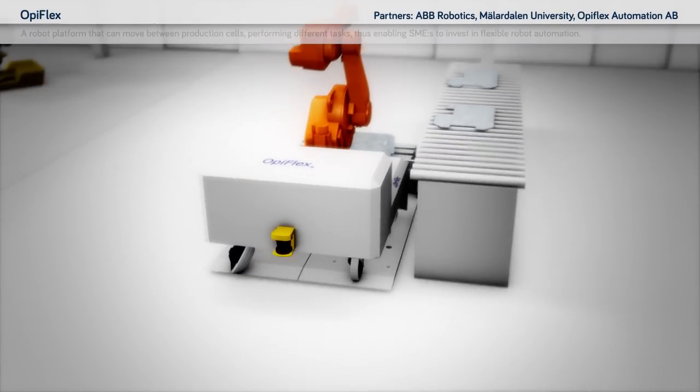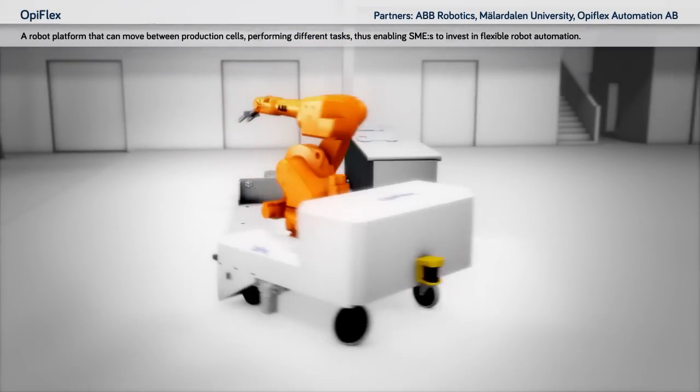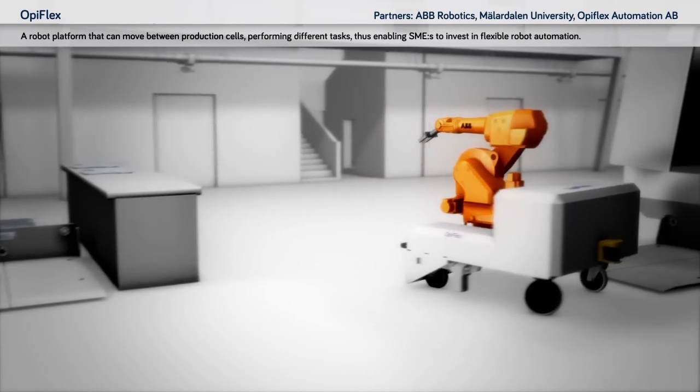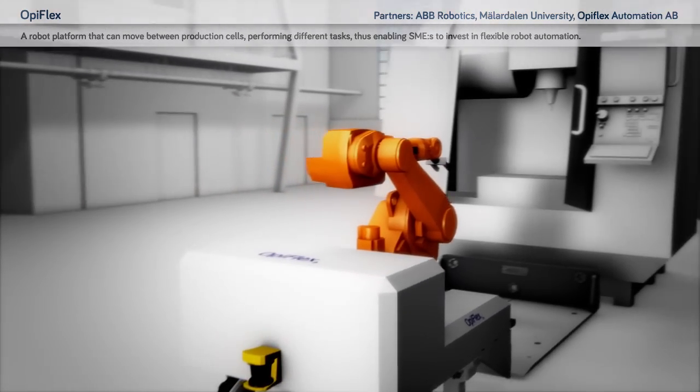Opiflex: a robot platform that can move between production cells, performing different tasks, thus enabling SMEs to invest in flexible robot automation.